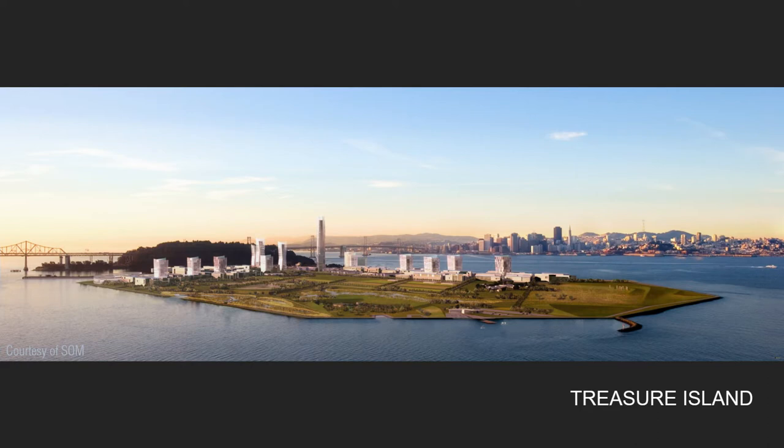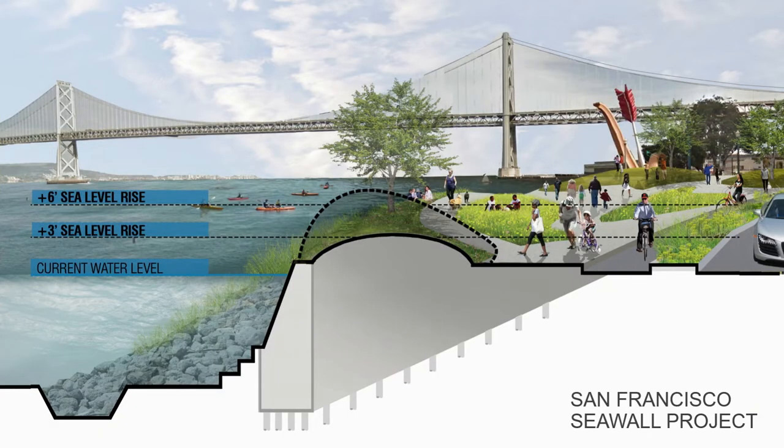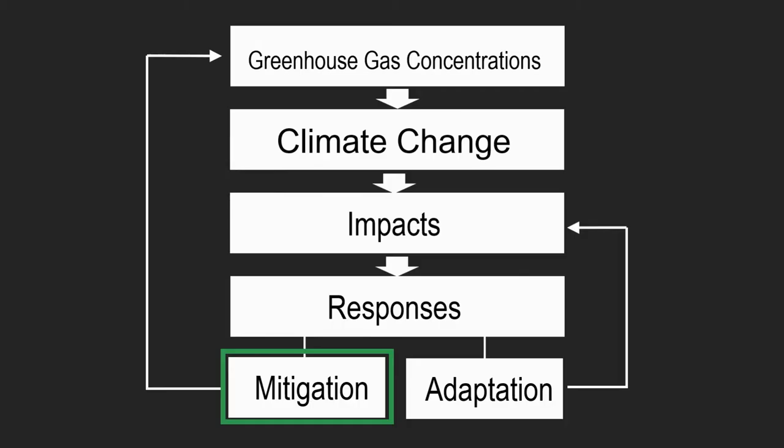A lot of my work over the last several years has been really focused on climate adaptation — sea level rise adaptation in the Bay Area, which is surrounded by water. Treasure Island is the model project that set the sea level rise adaptation guidelines in the region. Most recently, I've been working with the Port of San Francisco on protecting the seven and a half miles of waterfront from sea level rise and imminent threat of earthquake.